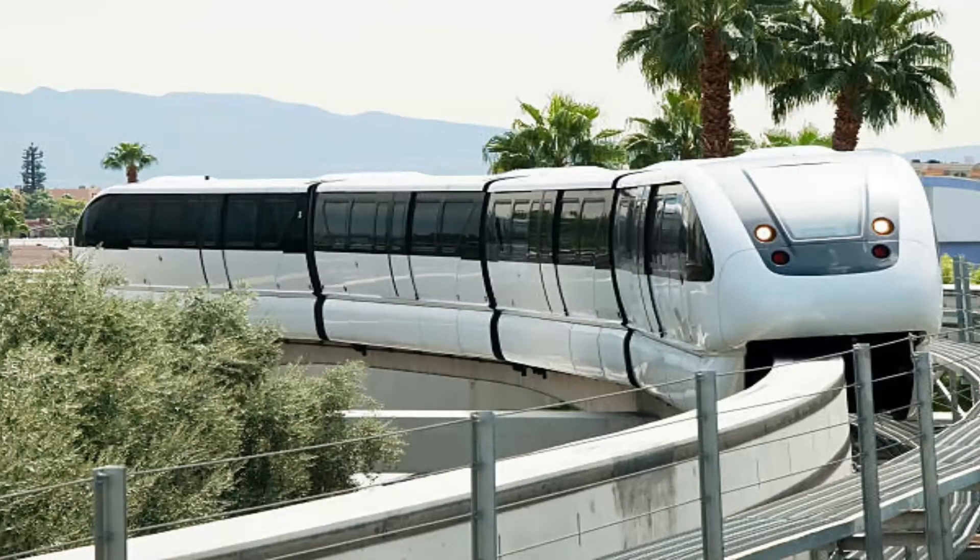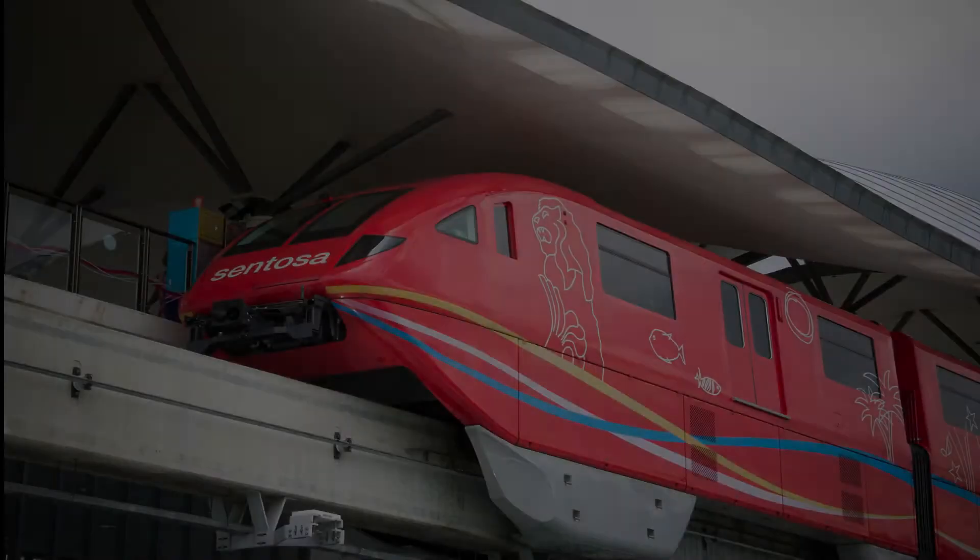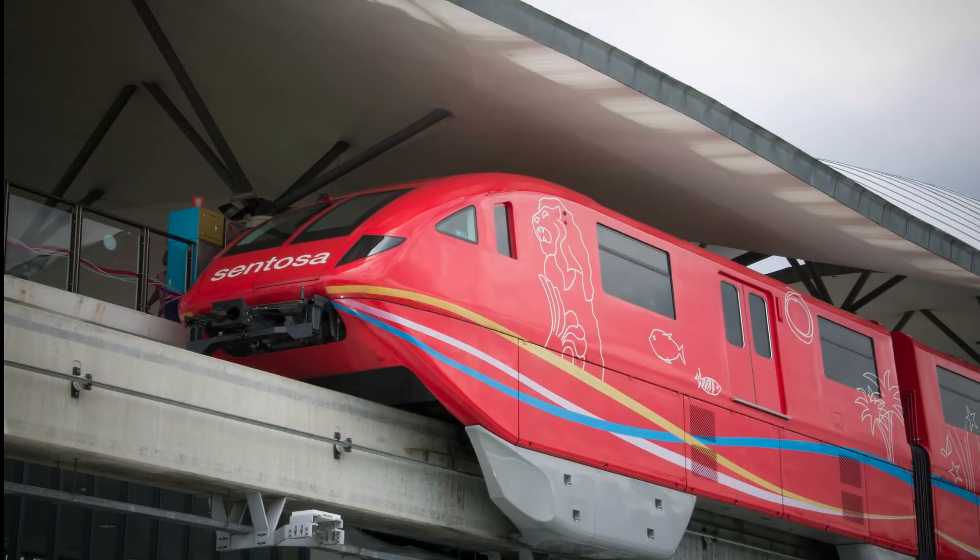Modern monorails are based on a single solid beam that supports and guides the train. The carriages are either suspended beneath the track or sit on top with their wheels straddling it. Electricity is carried on a third rail either within or connected to the main beam, and conductive shoes on the carriages transmit the current to the train.